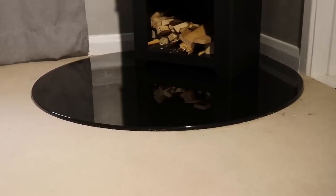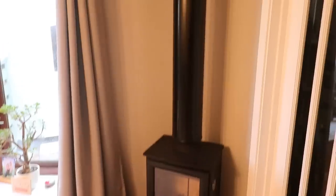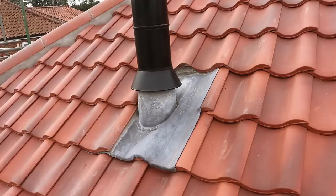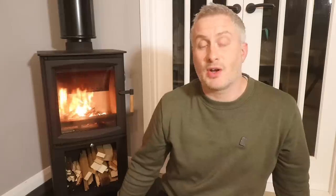The installation involved putting in a black glass 12mm quadrant hearth, the burner itself, and a twin wall flue which goes up through the ceiling, through the loft, and through the roof, with a lead capping piece mortared in to keep things watertight, and then a bird guard cowl on top, plus the HETAS sign off with the local council.